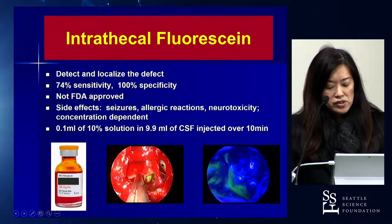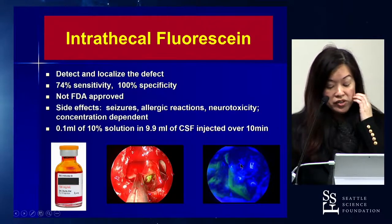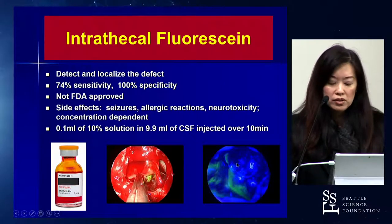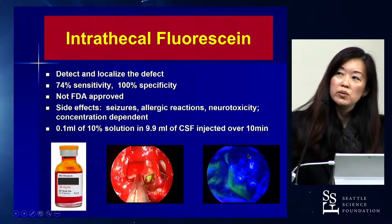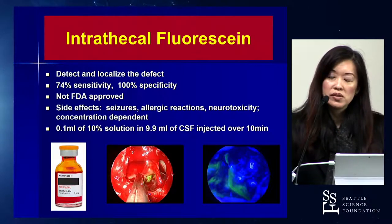Endoscopically, you can see the fluorescein draining through the posterior wall of the sphenoid. One of the most valuable tricks I learned in fellowship over a decade ago was the blue light filter. It really enhances visualization of the intrathecal fluorescein and helps localize the site of the defect. I still do this routinely for anyone I suspect has a CSF leak with a positive beta-2 transferrin.